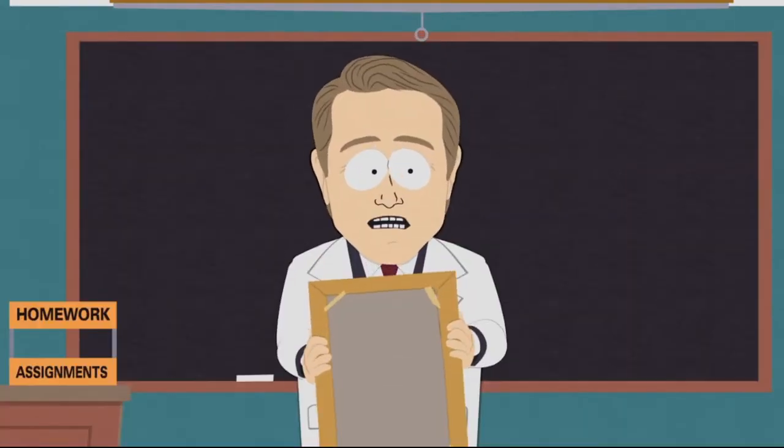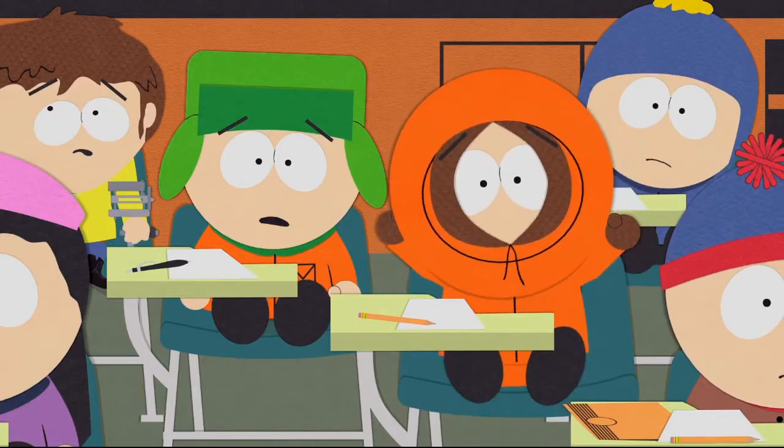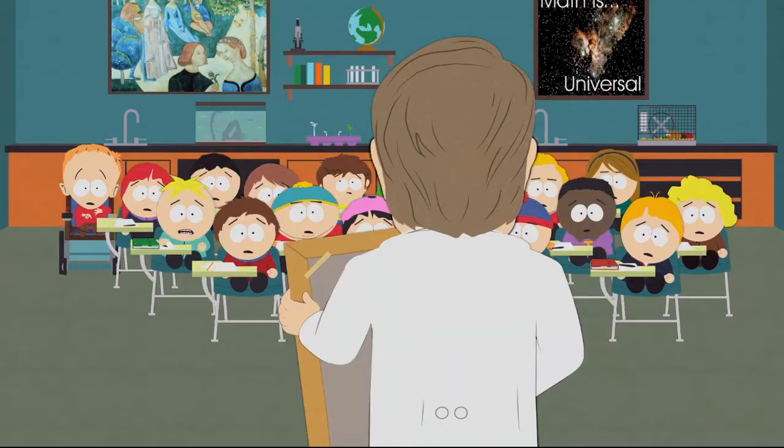All right, ready? Here we go. Jesus, dude. Holy moly, what's that between the lady's legs? It's all bushy.